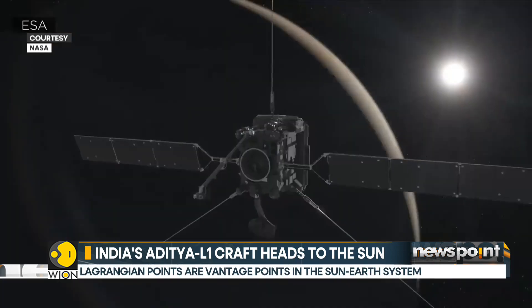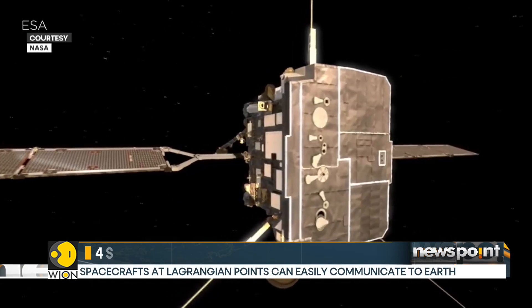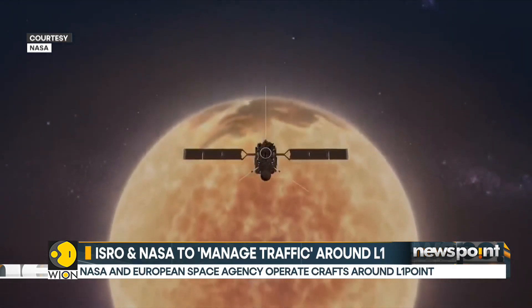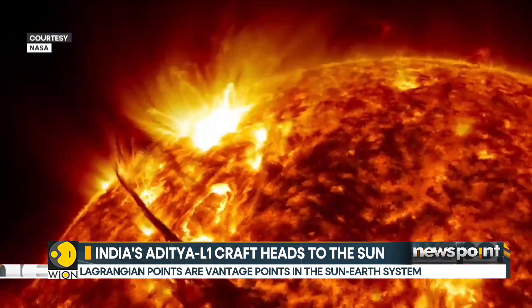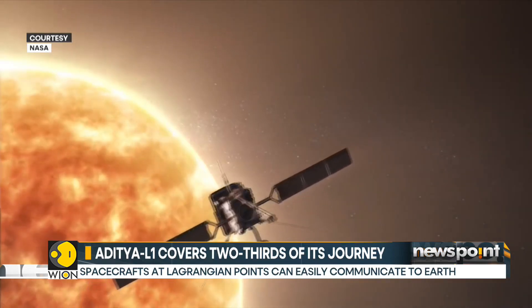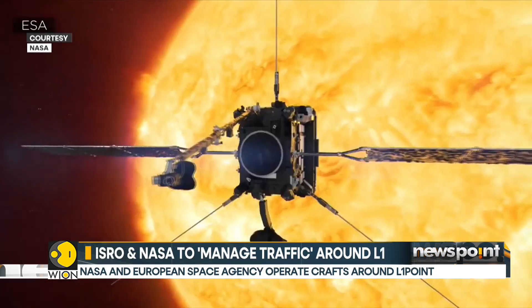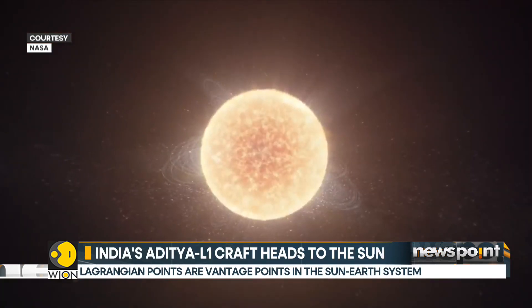From the L1 point, it is possible for a craft to remain constantly in touch with the antennae on Earth. As it heads towards the L1 point, Aditya L1 has got company there. Analysis by ISRO revealed that there are already four operational crafts around the L1 point, belonging to NASA and the European Space Agency: NASA's Wind mission to study solar wind, the NASA-ESA Solar and Heliospheric Observatory, NASA's Advanced Composition Explorer to observe solar wind particles, and the Deep Space Climate Observatory to monitor space weather.